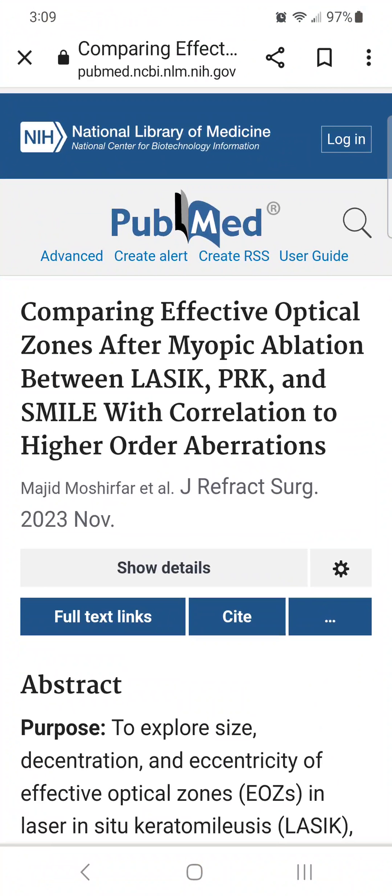As the cornea heals after LASIK, it attempts to fill in the area where corneal tissue was removed, and so the optical zone actually shrinks, leaving what's called the effective optical zone.